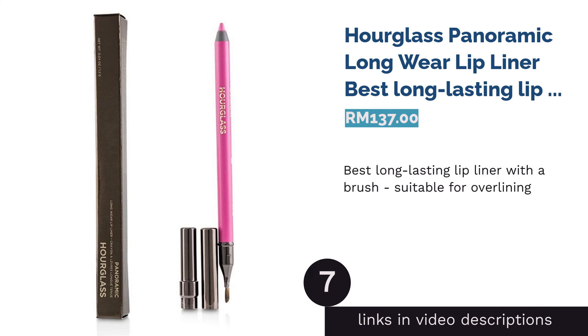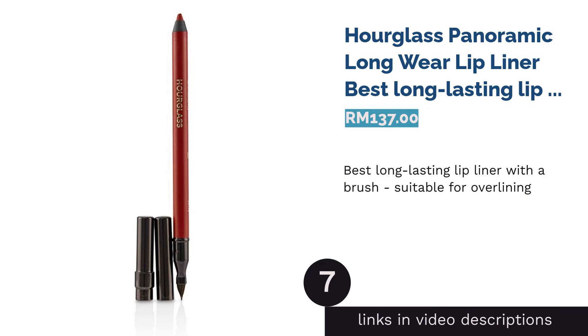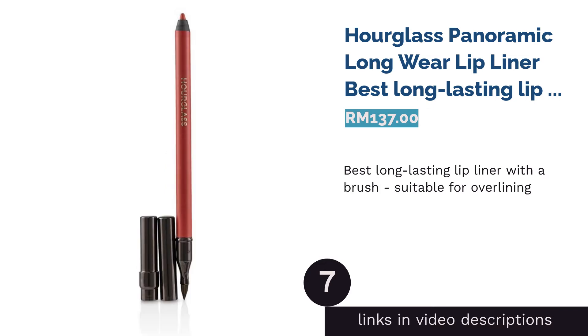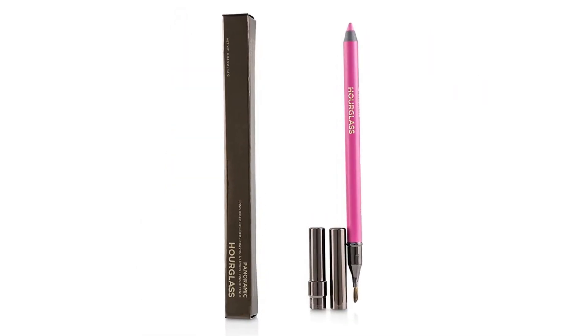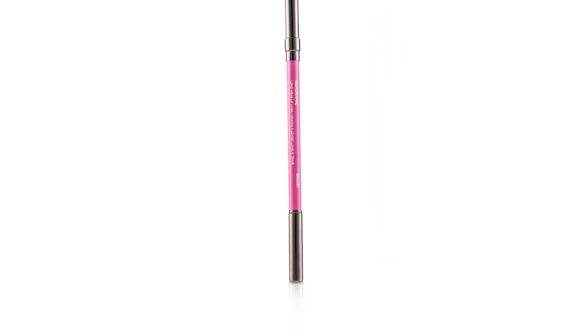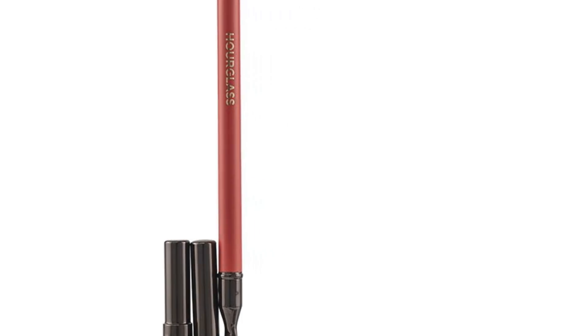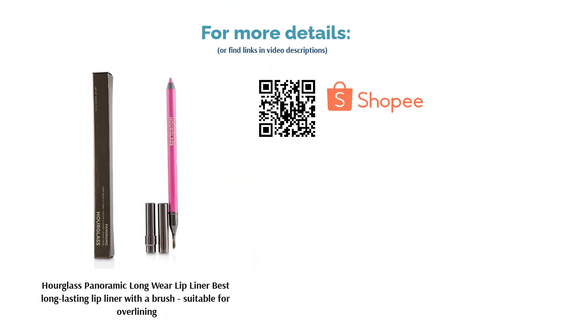The next product is Hourglass Panoramic Long Wear Lip Liner — best long-lasting lip liner with a brush, suitable for overlining. The Panoramic Long Wear Liner by Hourglass is hands down one of the most long-lasting lip pencils, yet it doesn't leave the lips feeling dry at the end of the day. It has a rich, water-resistant formula that applies and wears like a dream. With this, you won't have to worry about your lip color smudging or feathering, and it comes with a blending brush for even distribution of the product.